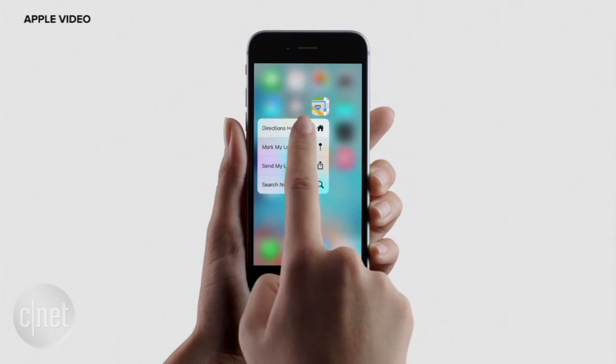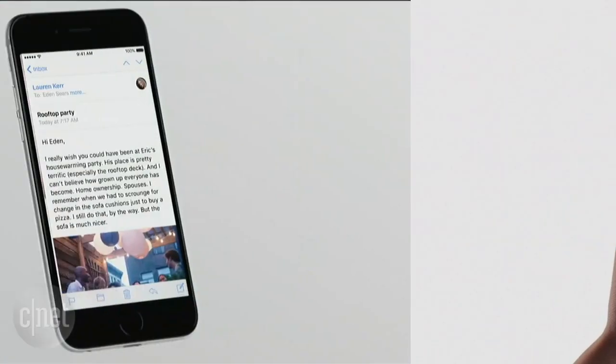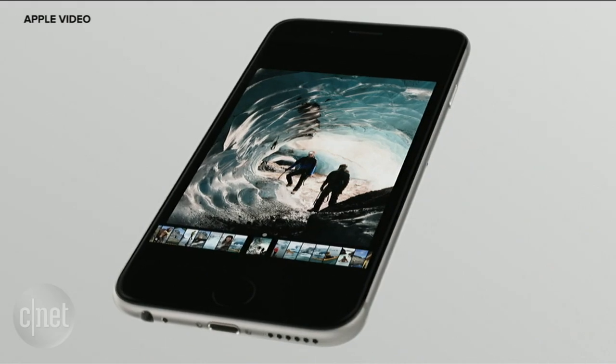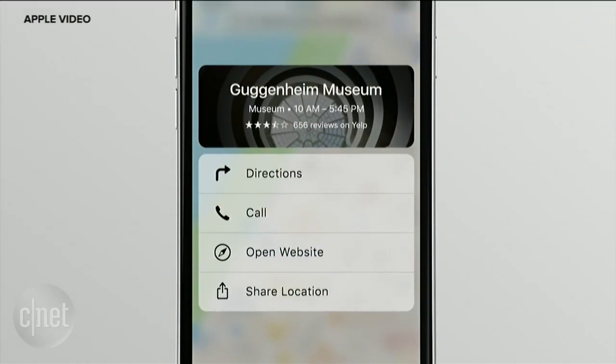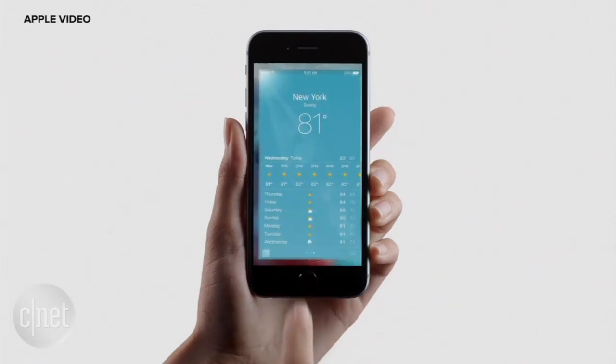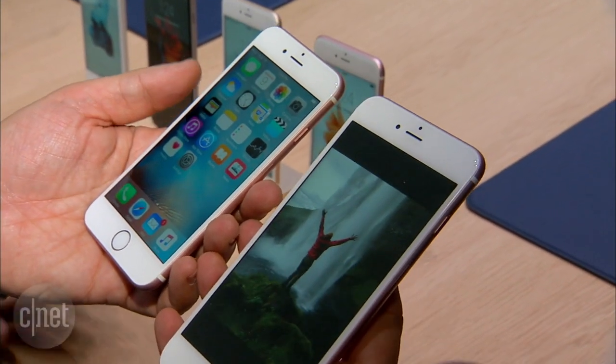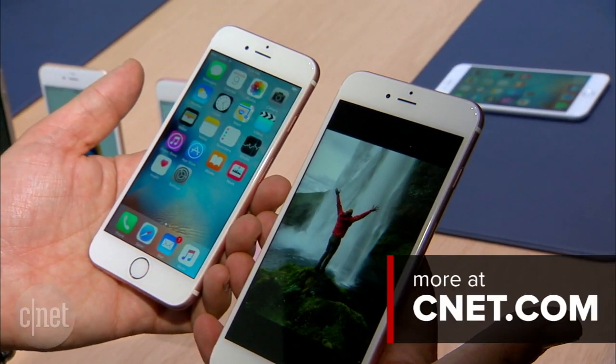Overall it's designed to reduce the number of taps you need to make on the screen. 3D Touch is also going to work for multitasking, drawing and could open up a whole new way of interacting with games. It sounds complicated but soon pushing your screen will be second nature. For more on the iPhone 6s and 6s Plus head to CNET.com.